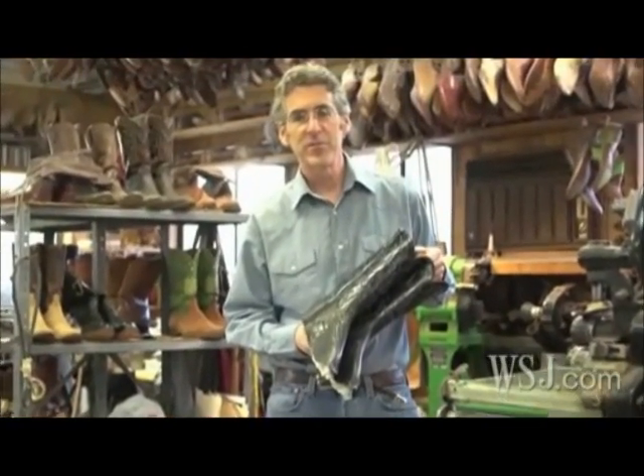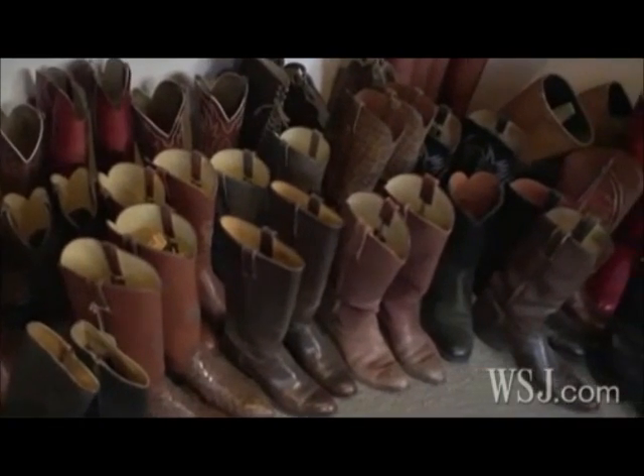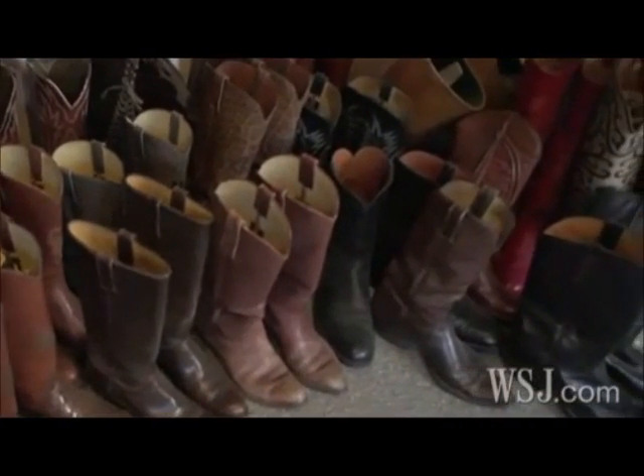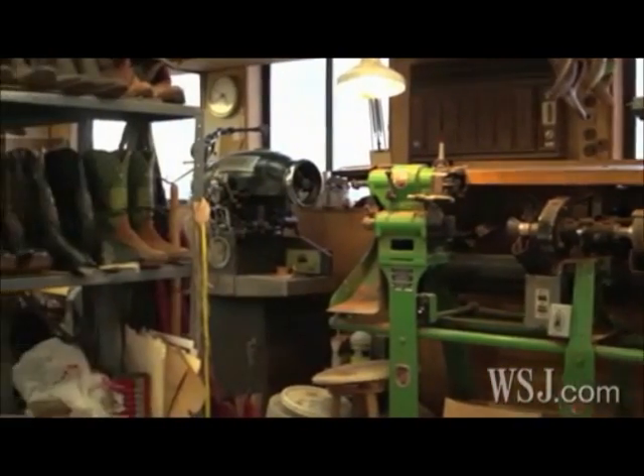My name is Lee Miller and I'm a bootmaker in Austin, Texas. The name of my shop is Texas Traditions. We make custom handmade boots. People come here from all over the world to have their feet measured and to tell me what it is that they would like for us to make them.